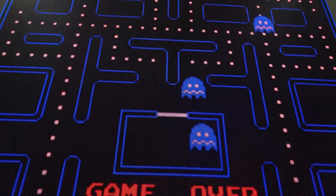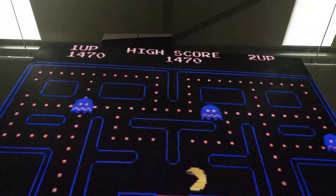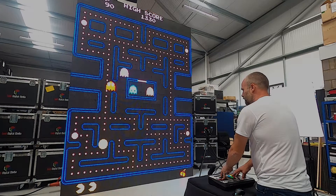May 22nd of this year marks the 40th anniversary of Pac-Man, one of the most iconic video games of all time.